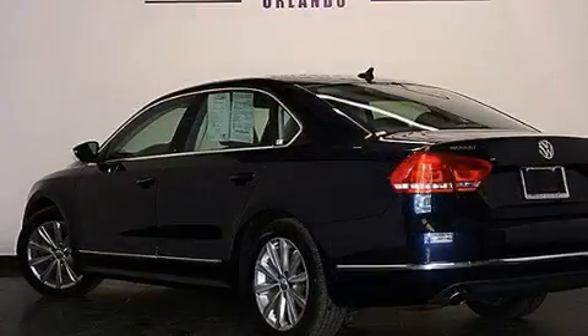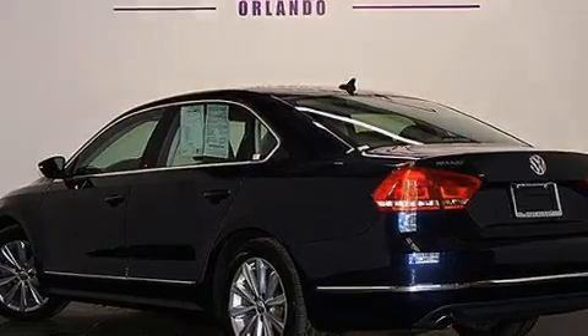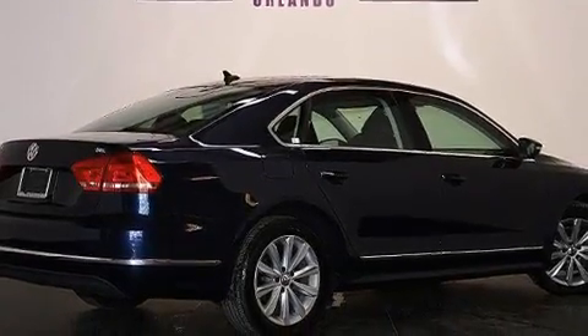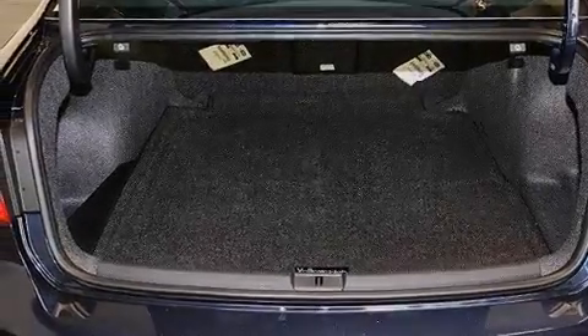Its top features include a navigation system, Bluetooth cell phone integration, a sunroof, heated seats, a built-in iPod integration cable, commercial-free satellite radio, aluminum wheels, and traction control and stability control systems.